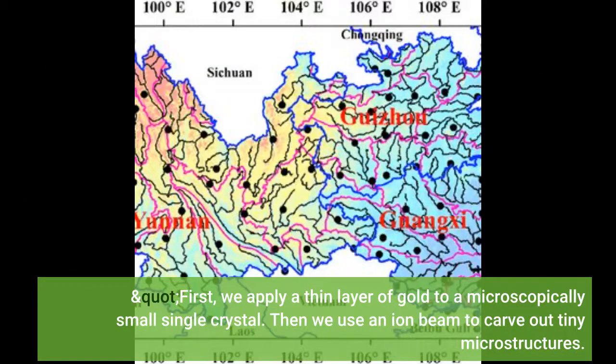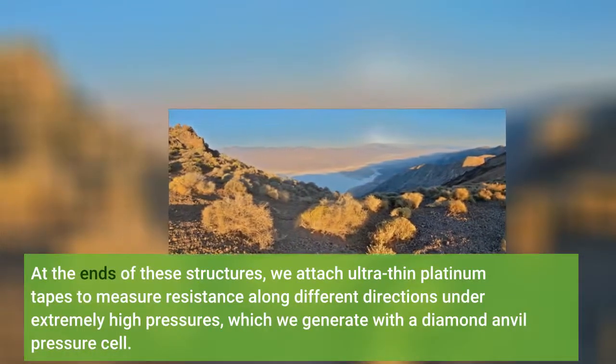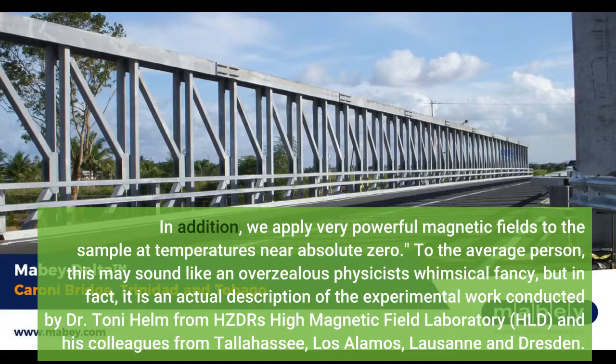First, we apply a thin layer of gold to a microscopically small single crystal. Then we use an ion beam to carve out tiny microstructures. At the ends of these structures, we attach ultra-thin platinum tapes to measure resistance along different directions under extremely high pressures, which we generate with a diamond anvil pressure cell. In addition, we apply very powerful magnetic fields to the sample at temperatures near absolute zero.